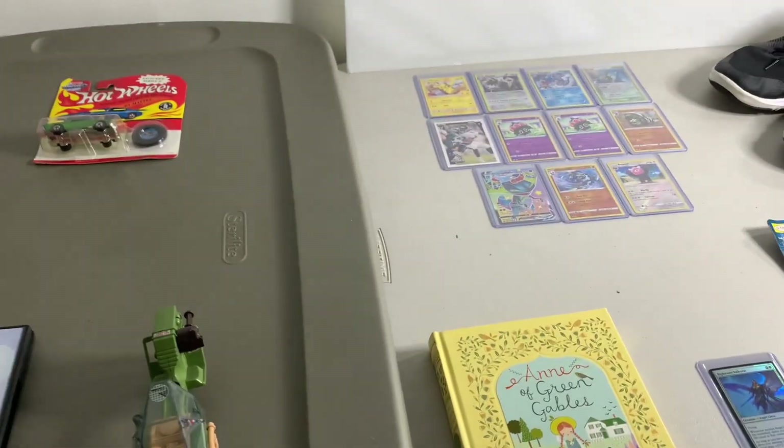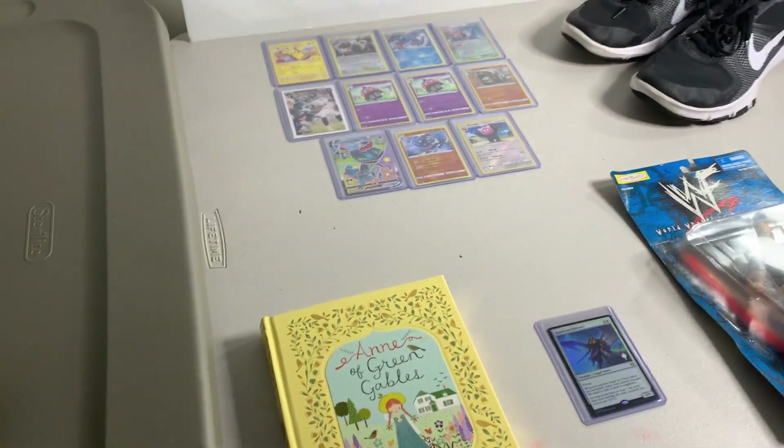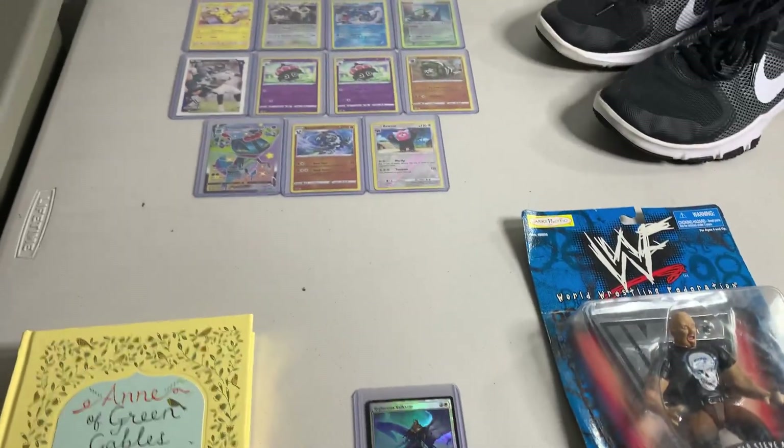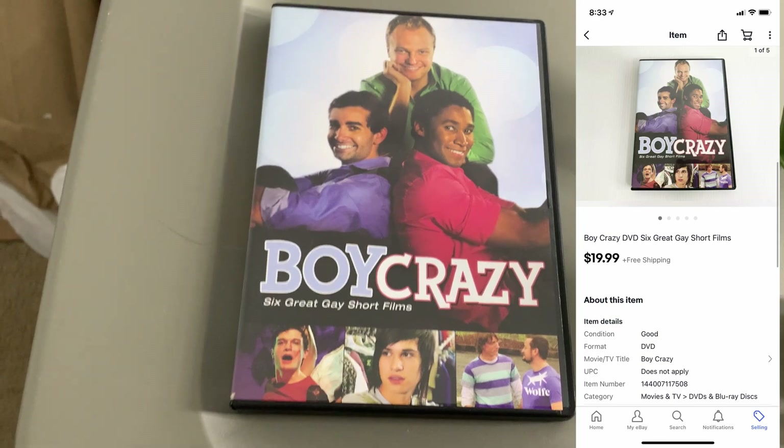Also, if I don't mention how much I paid for something — which happens a lot — it's because I got it in a bulk deal or I just forgot how much I paid. But mostly because I got it in a bulk deal and there wasn't really a price per item. Let's go through everything that sold. First up, solid DVD sale — Boy Crazy. This is pre-owned, sold for $19.99. Really good sale there.